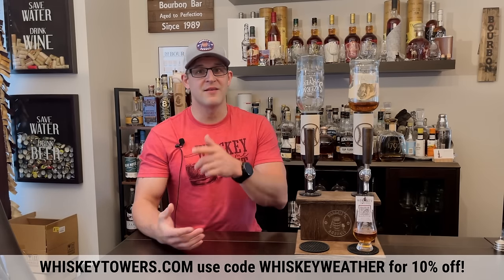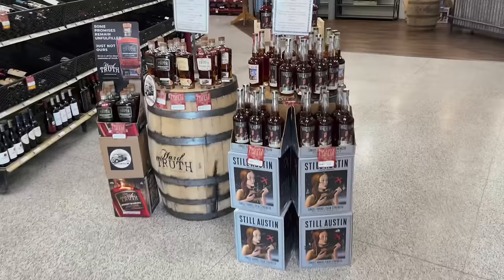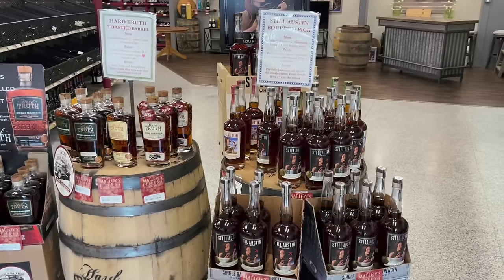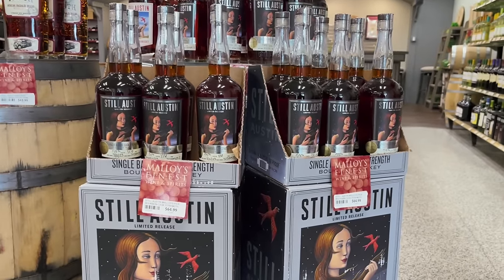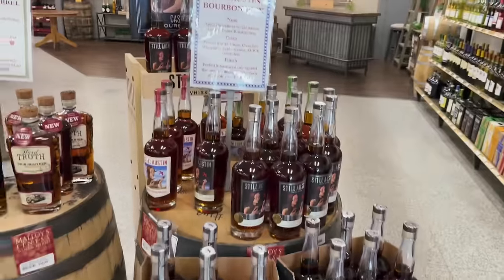Next stop — we are now in Glen Ellen, Illinois at Malloy's Finest Liquors, right down the street from that Binny's we hunted. We're going to see if we can find anything cool, check the prices, and see what we can walk away with. Right off the bat, some store selections — Still Austin cask strength store pick — they're normally pretty good with their store picks.